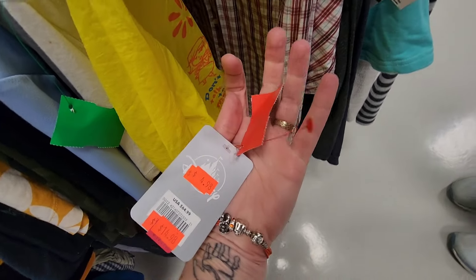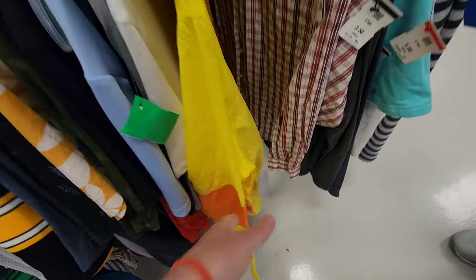Originally I bet it was like $20 — oh no, $15, it was on sale. $5 was on sale. Here it's only $3.50.